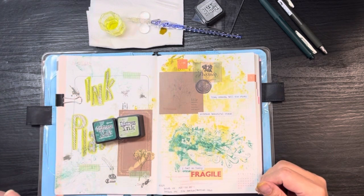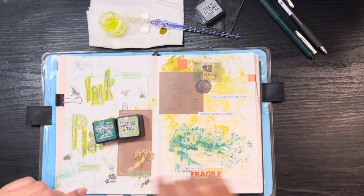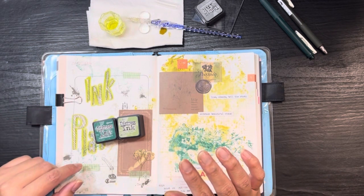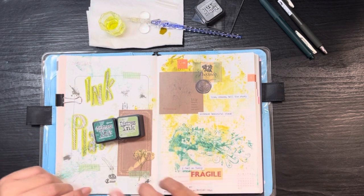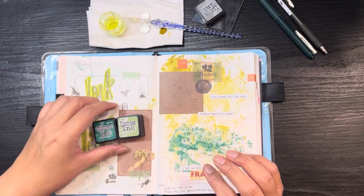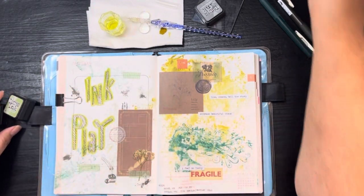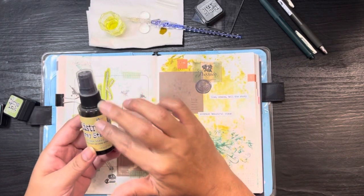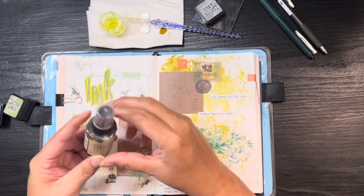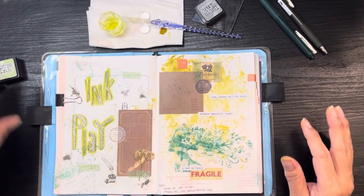I do have quite a few distress inks — four tins, I think 12 each, three across and four down. Three tins are full and one has nine, so I've got one more row I can do. I also plan to play around with those, and I have the Distress Spray Stain too. I've been looking at getting more, but between the inks I have it might be sufficient.